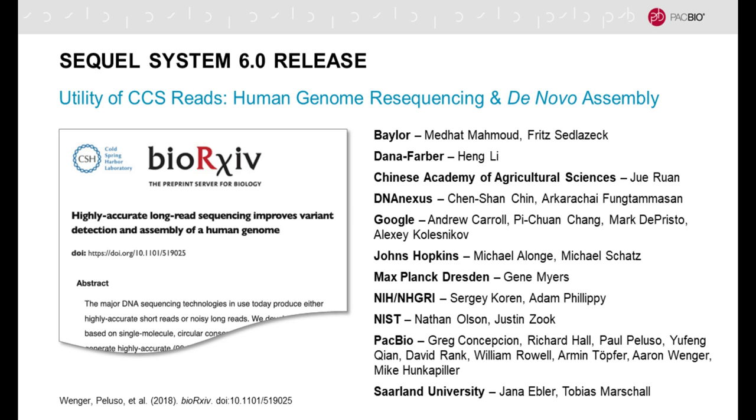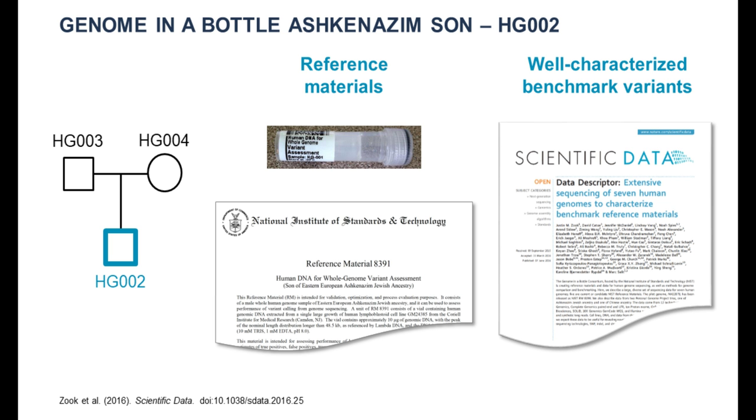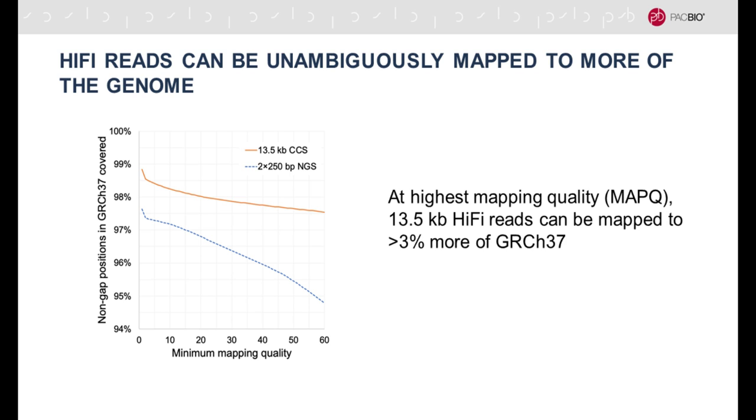I'd like to spend the rest of the presentation on describing the utility of these high-quality long reads for human genome resequencing and de novo assembly. For more detail, I point your attention to a recent preprint posted on bioRxiv where we collaborated with a large number of institutions and leading bioinformaticians listed on the right. For this demonstration, we used the best-characterized human genome sample from the Genome in a Bottle Consortium, so we could compare our data to the best possible quality reference material.